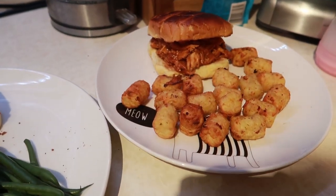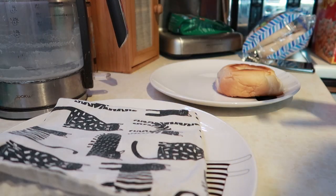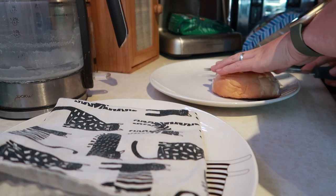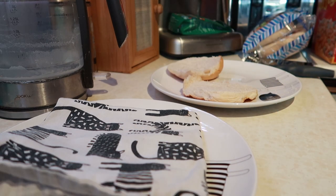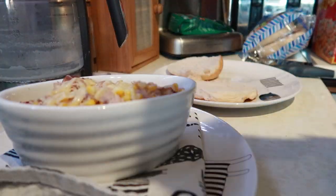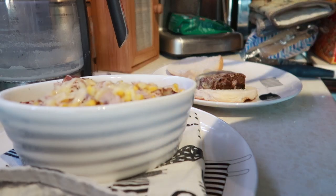The next meal is a very strange mixture. Dan has a beef burger from Iceland with cheese on top, paired with yet more bacon potato crunchies from Iceland - that's a bag gone now, so he won't be seeing those for a while unless I'm feeling nice and buy him another bag.